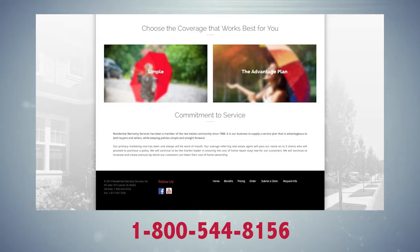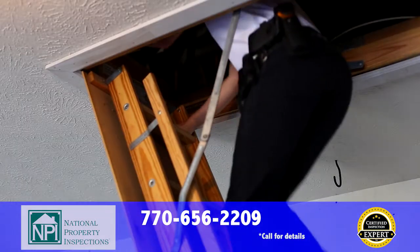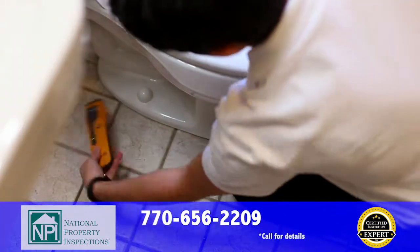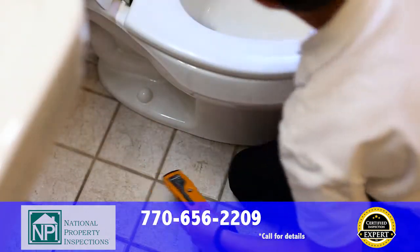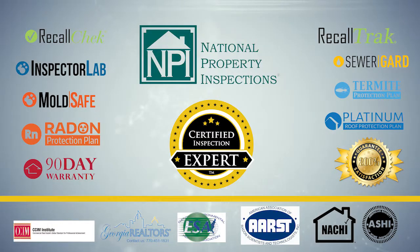If the seller has already provided you a warranty, ask them to switch providers or purchase the coverage now to start next year. That way you'll be covered from mechanical failures in your heating and cooling, electrical and plumbing systems, as well as your kitchen appliances. When you're getting a home inspection, demand the best — demand the certified inspection experts at National Property Inspections, where you get an undeniably better inspection.